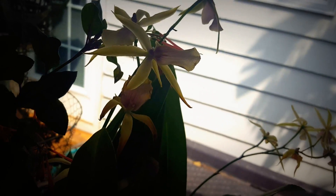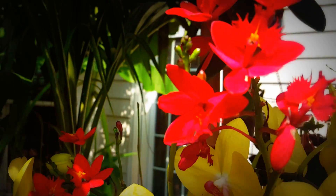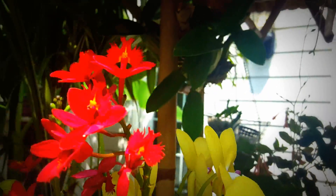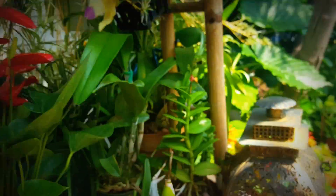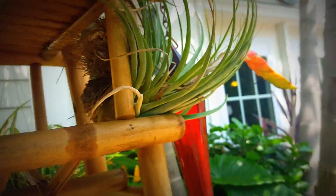Back here I have another Miltoss and it's going out of bloom — yeah, can't really see those. And then my Epidendrum Raticans — I have a little pink one over here that's just gone out of bloom. Lots of my air plants are going out of bloom.